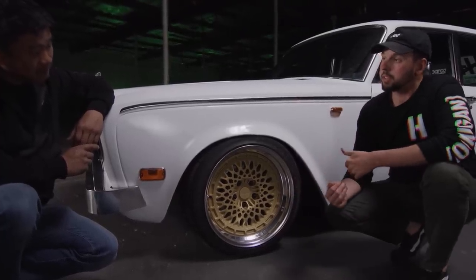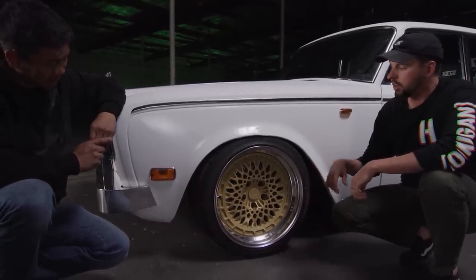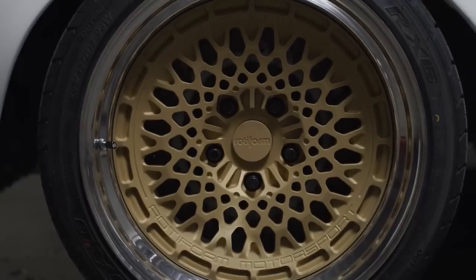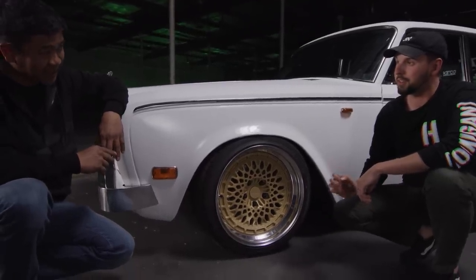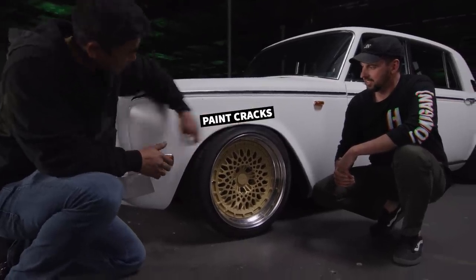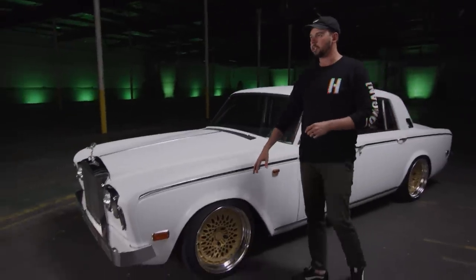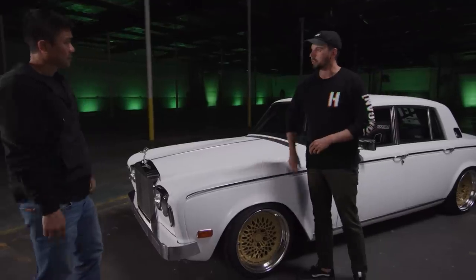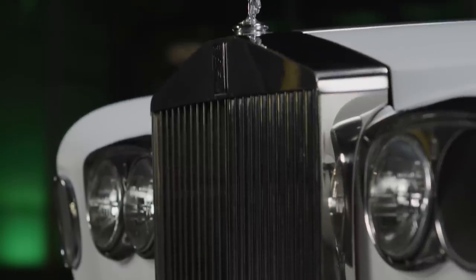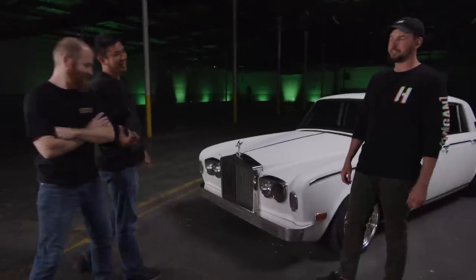Our friends at Rotiform made us a custom set of LHRM wheels sized specifically for this car. We went with gold because the car is white — you've got to have gold on a Rolls-Royce. Ride height was tuned by our friend Hurt. The color is on point. We kept a lot of the chrome — the bright work up front, the original grille is still there. All the original bright work in the car, we just cleaned it up a little bit.